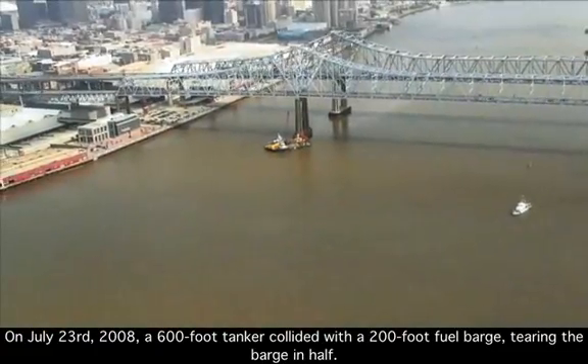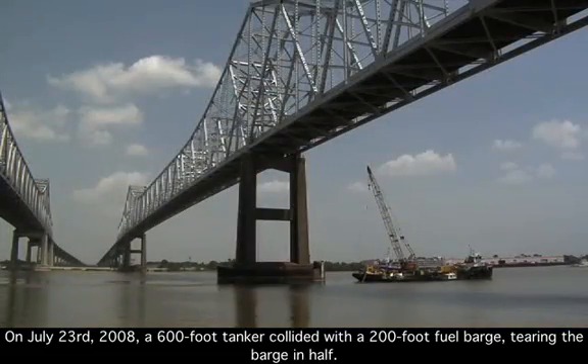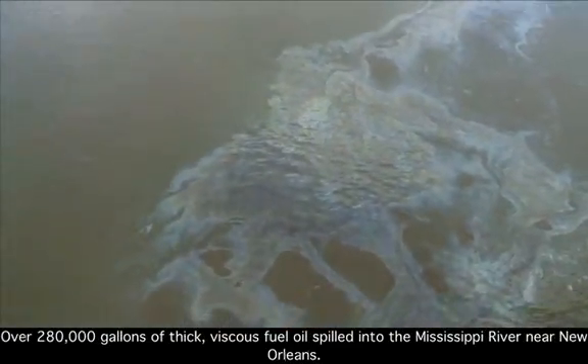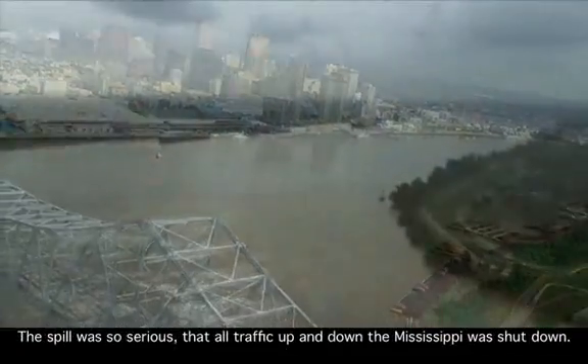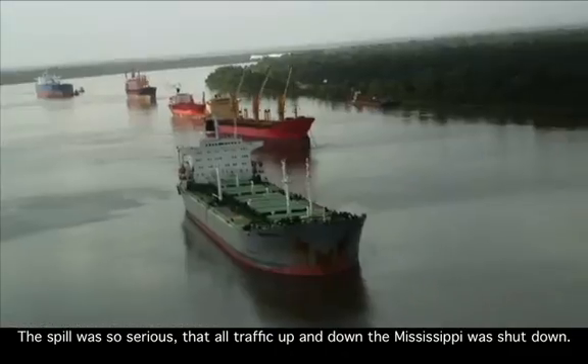On July 23rd, 2008, a 600-foot tanker collided with a 200-foot fuel barge, tearing the barge in half. Over 280,000 gallons of thick, viscous fuel oil spilled into the Mississippi River near New Orleans. The spill was so serious that all traffic up and down the Mississippi was shut down.